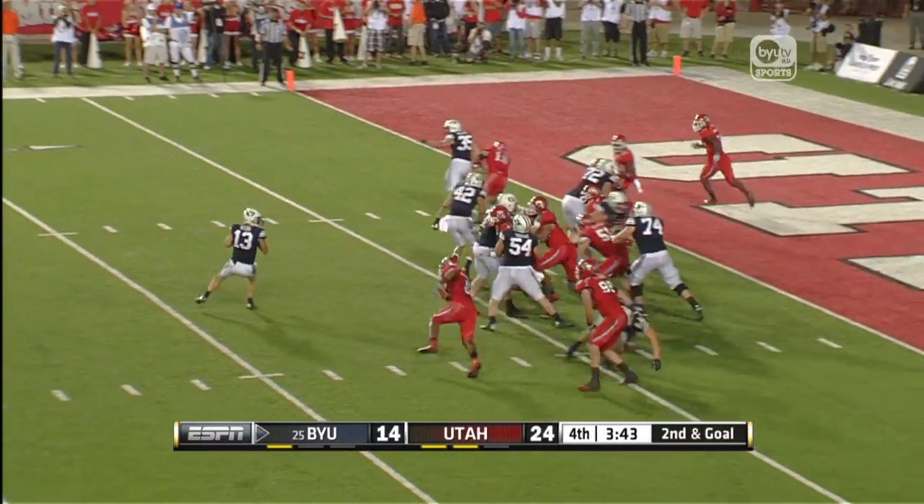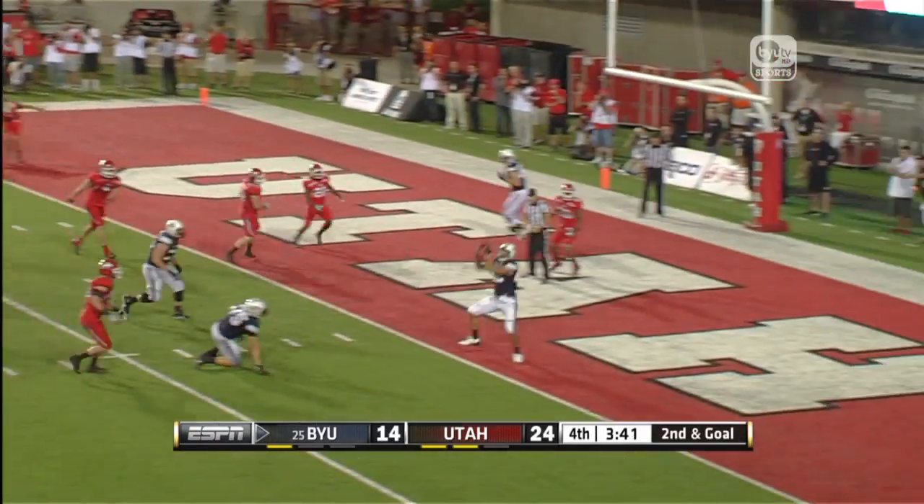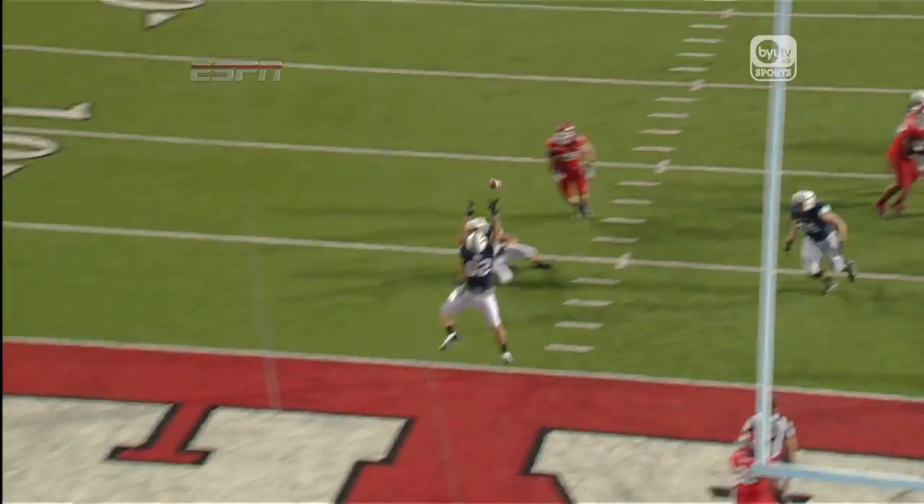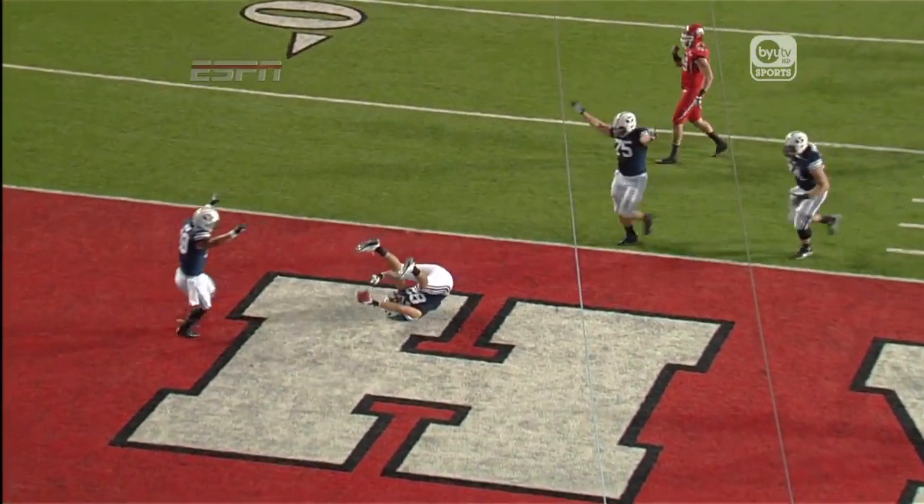Play action, fake it to Elisa, into the end zone — touchdown! The tight end, Friel. And BYU has come marching back.